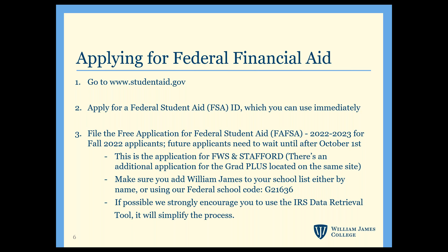Now, on to applying for federal financial aid. If you've never submitted the FAFSA — the Free Application for Federal Student Aid — before, you'll first need to create an FSA ID and password, which you can do at studentaid.gov. Once that's set up, you can submit your FAFSA and search for William James by name or by using our federal code. We'll automatically get your results within about three to five days and, if you've been admitted, we'll follow up with an award letter. We strongly recommend using the IRS Data Retrieval Tool, which will automatically pull in your tax information and save you time and errors.